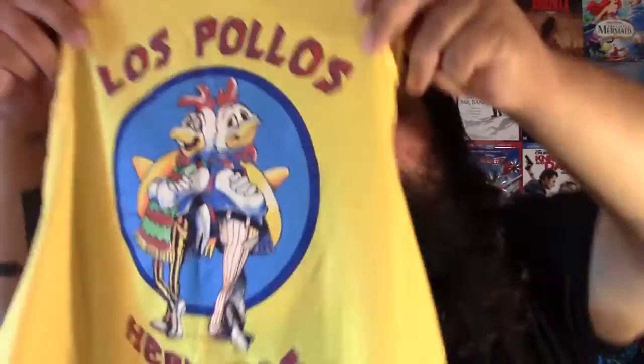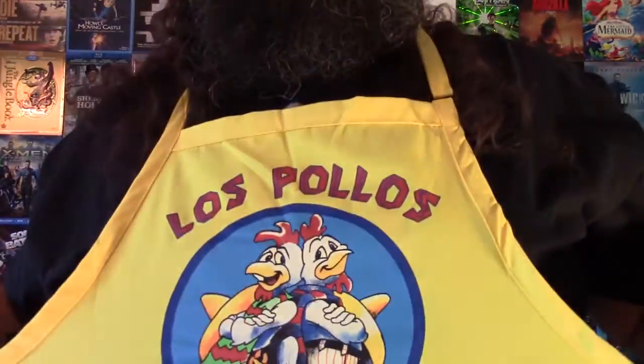Loot Crate this month — the theme was Villains. First thing that came with was, in a really tight package, an apron. It took me a couple minutes to figure out what this was. I don't watch Breaking Bad and apparently this is a restaurant in Breaking Bad that launders their money or something, so it's an apron that has pockets in the front.